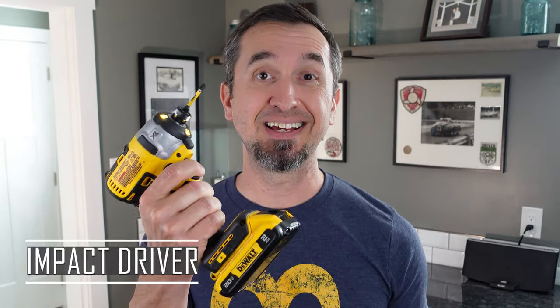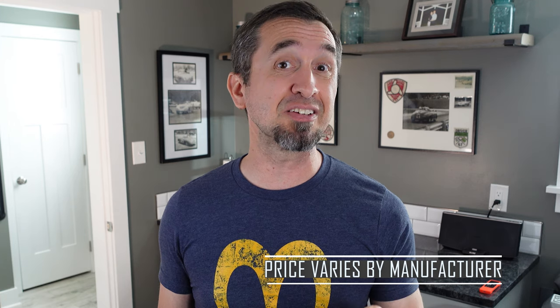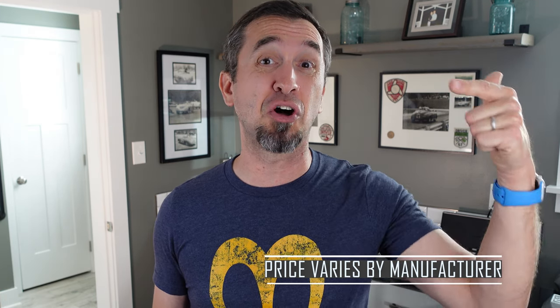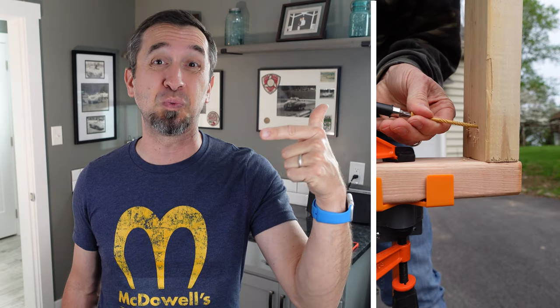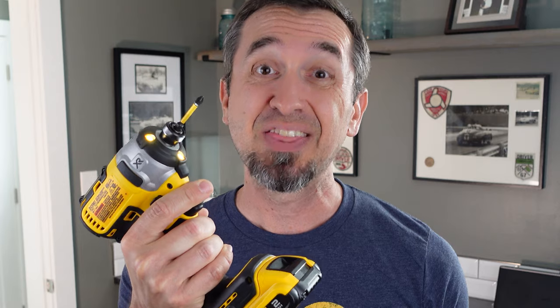Our Father's Day gift countdown starts with item number four, and that is the impact driver. Most dads have a drill in their tool arsenal, but the vast majority do not have an impact driver. For any dad who does work around the house, any sort of DIY work, and they need to drive long screws or bolts into wood or other material, the impact driver makes a massive difference. You can get a lot of that done with a typical drill, but the impact driver gives you the torque that you need to make it significantly easier.